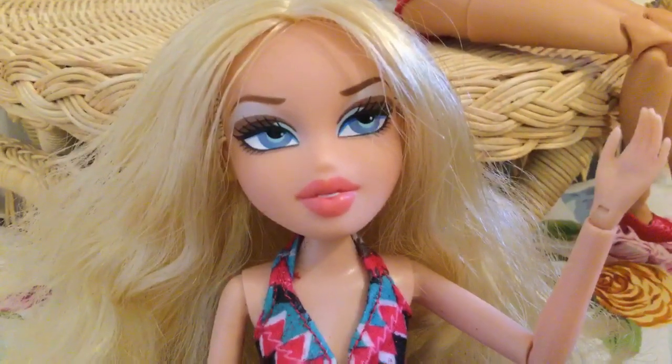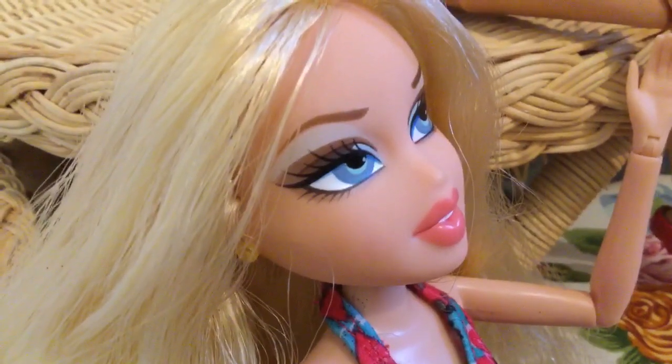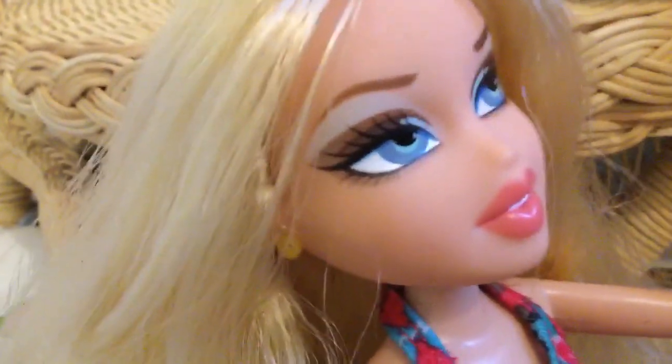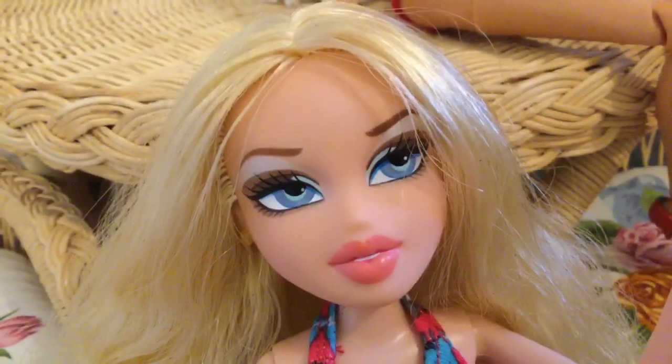As for her makeup, she has pink lipstick. Her eye color is this really pretty shade of blue. Her eyeshadow is like mint with different brown tones — I think that looks really cute together. Her eyebrows are also arched to have a more seductive expression. And she has this one yellow earring.